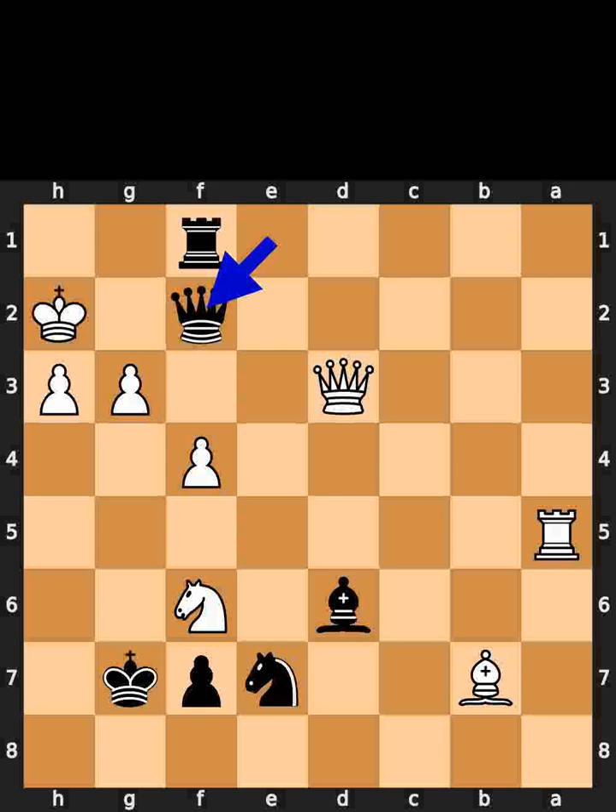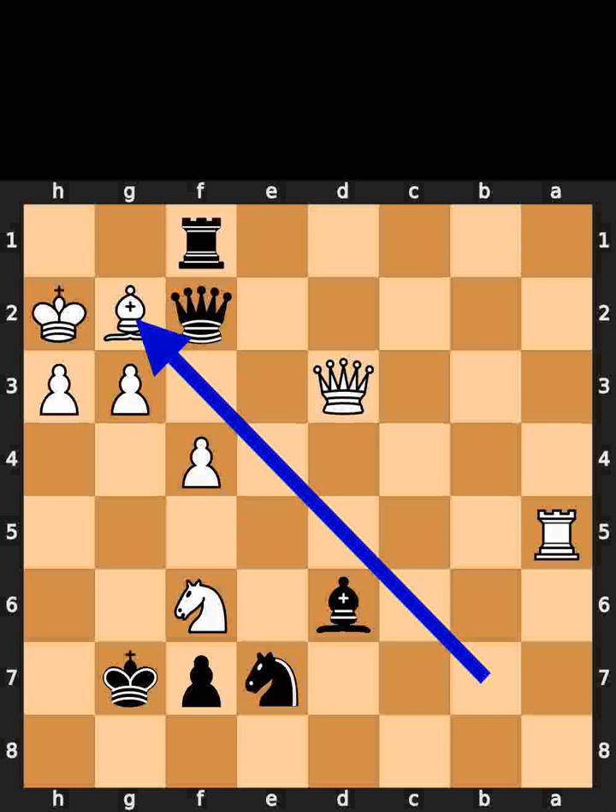Black plays queen to f2. Check. White plays bishop to g2. Black plays queen to g1. Checkmate.